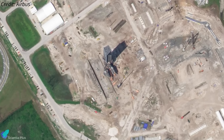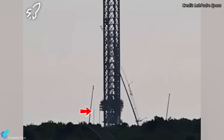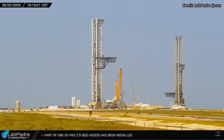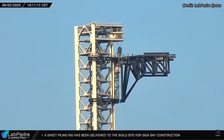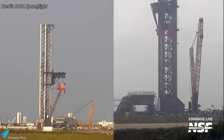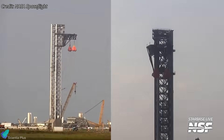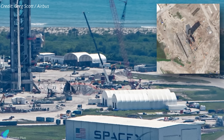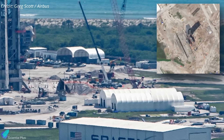Meanwhile, major upgrades are progressing at LC-39A. Teams have begun cable reaving on the launch tower to connect it with the chopstick arms installed in January 2023. Soon we could see chopstick actuation tests intended to evaluate their range of motion, operational behavior, and load-bearing capacity, allowing engineers to fine-tune the system before it becomes fully operational. Nearby, excavation work on the flame trench is ongoing, and overall pad development is progressing to closely mirror the setup at Starbase's Pad B.